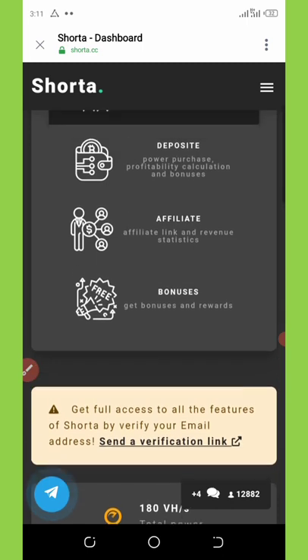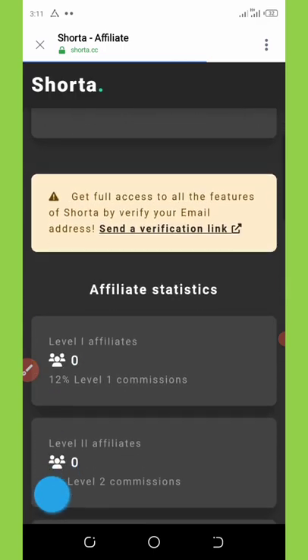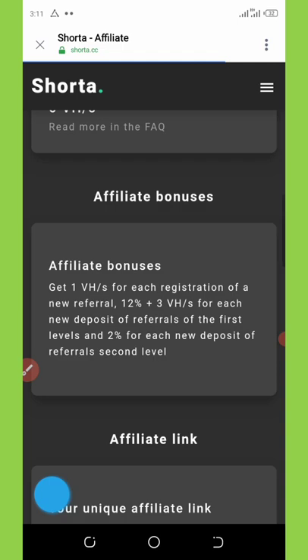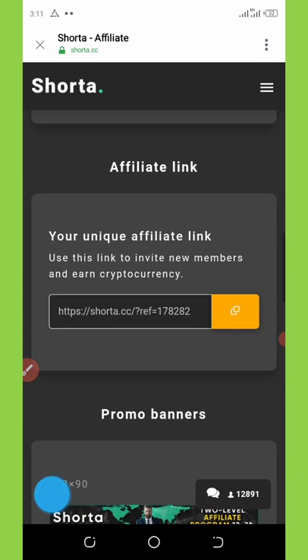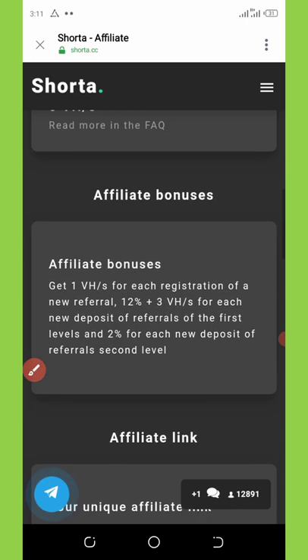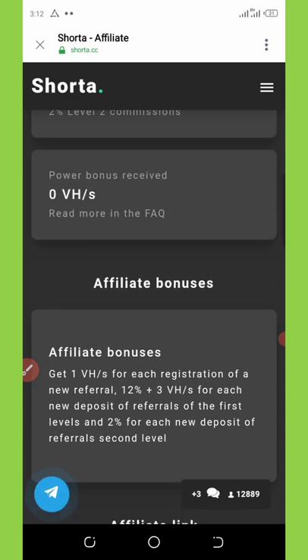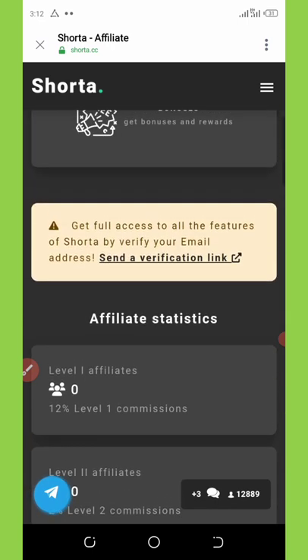To find your affiliate link, click on 'Affiliate' on your dashboard. Scroll down to see your referral link, copy it, and share it with friends to earn commissions. For each referral you get an extra one mining hash power plus 12% on whatever they deposit. For second-level referrals you earn an additional two percent from their deposits.